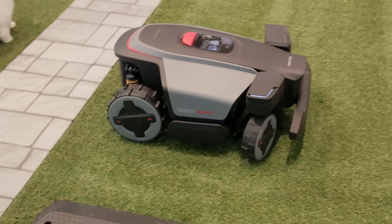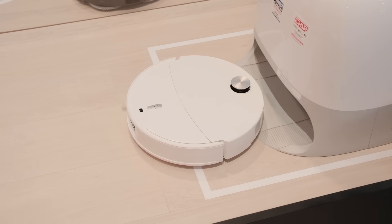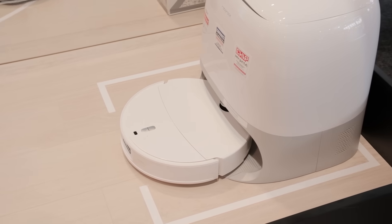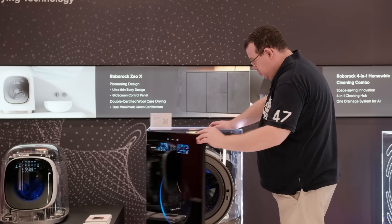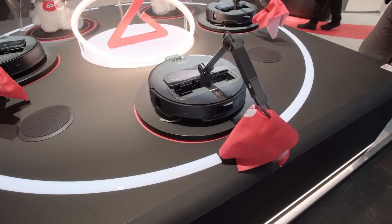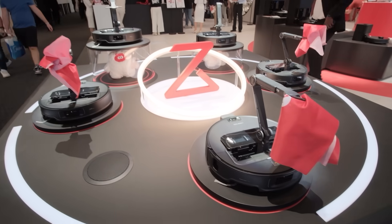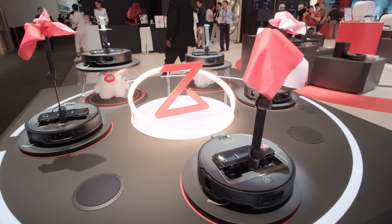For the first time, Roborock steps outdoors with robotic lawnmowers, while also enhancing its portfolio with next-generation vacuum robots, wet and dry vacuums, and even smart laundry appliances. These products don't just clean — they combine intelligence, design, and performance into tools that free up time, create comfort, and set new standards for home technology.